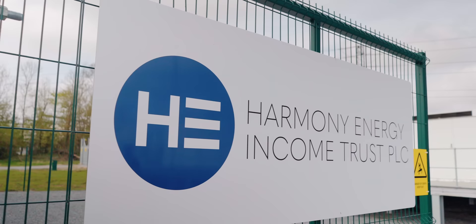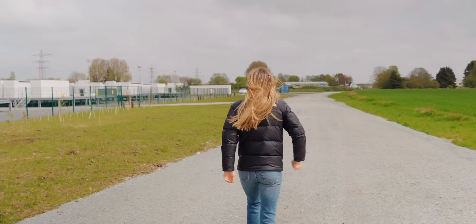She's big, she's beautiful, she's an energy trader made of mega packs with enough energy to power 300,000 homes with glorious windy energy. I'm in Hull to meet Pillswood Bess, Europe's biggest energy storage system, and this is the Fully Charged Show.